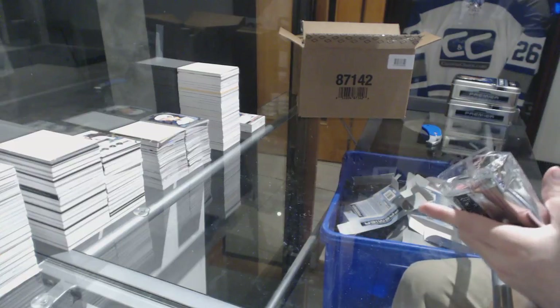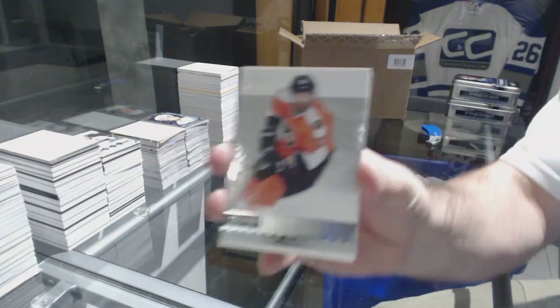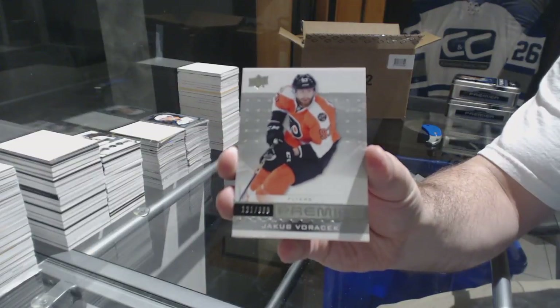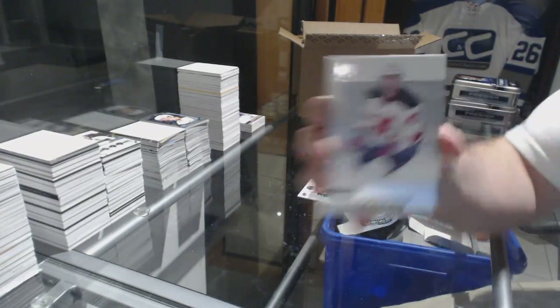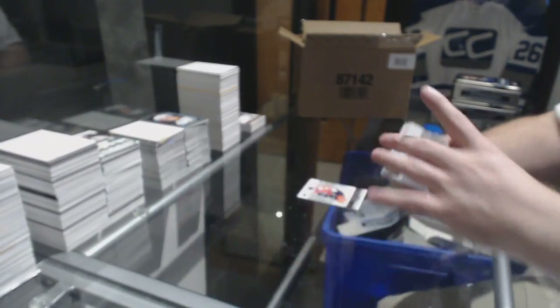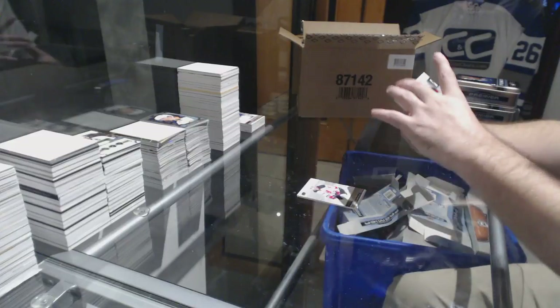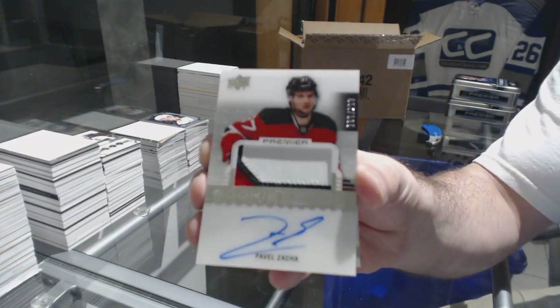Well Nico, there you go — there's kind of your surprise then. For the Flyers, Voracek, $3.99. It was four of six? Yeah, I thought I did. For the Devils, John Quinville, $2.99. And for the Devils, the $2.99 rookie patch auto, Pavel Zacha.